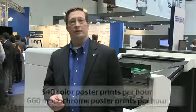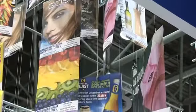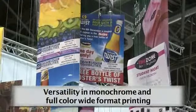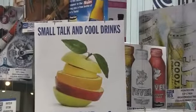The C7800 produces 540 color D-size poster prints per hour and 660 in monochrome. It has high volume capacity utilizing a variety of media types. The value proposition of the C7800 is its versatility in monochrome and color wide format printing, producing high volume at low operating cost.